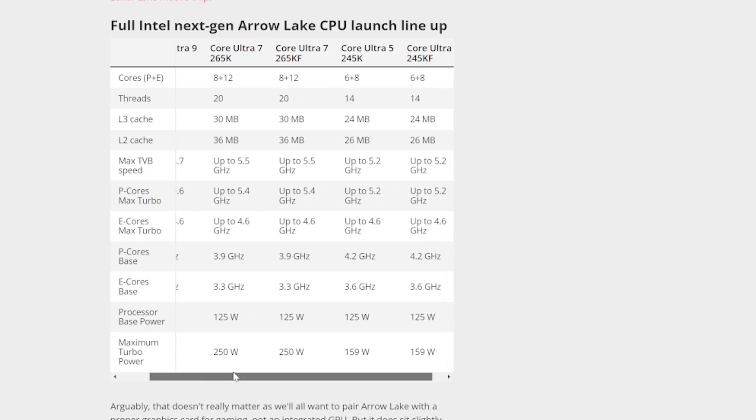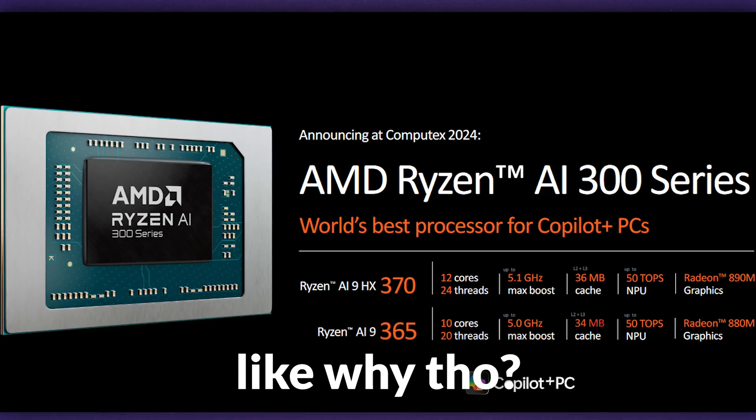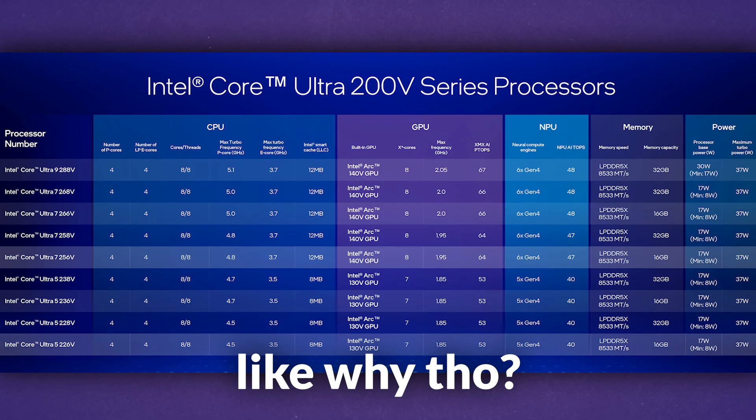So those are the specs for the new Arrow Lake CPUs. And while nothing is confirmed, I have to say a few things. Intel's naming schemes are really confusing — this whole Core Ultra 200 series is absolutely stupid. I don't know why they chose to change their entire naming scheme. The whole industry just seems to be following this route of making product names absolutely confusing.